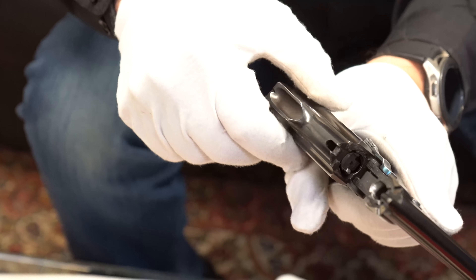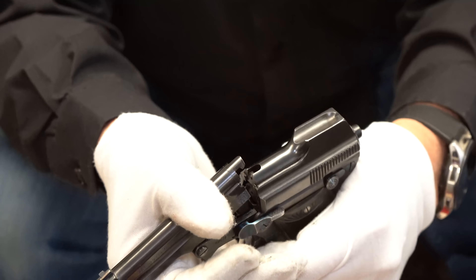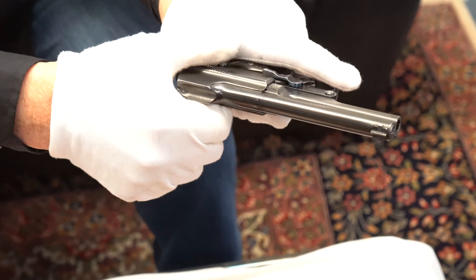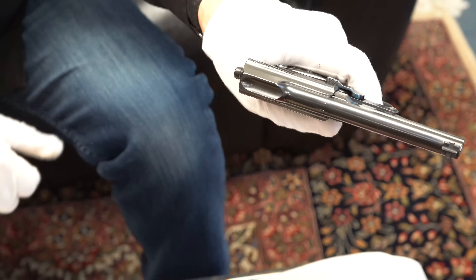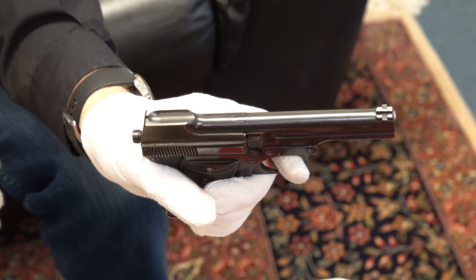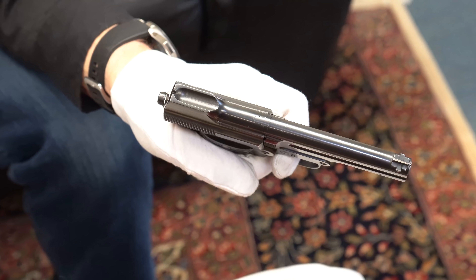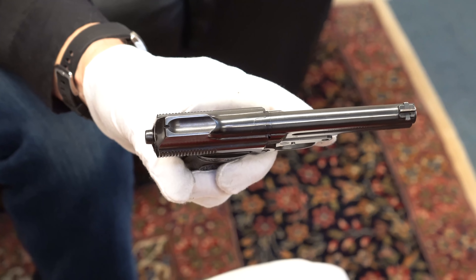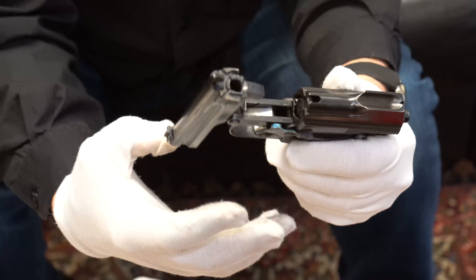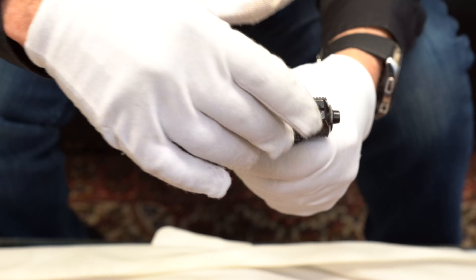The German soldier had this on his person and was surrendering, and this was personally taken by Robert Kepler. This is the holster that goes with it — it does have a brass stud, which is early. It has an extra magazine, an odd-looking magazine. I'll show you how this works because this is not a gun we come across very often. Brass fittings, and that's probably the original holster that goes with the gun.